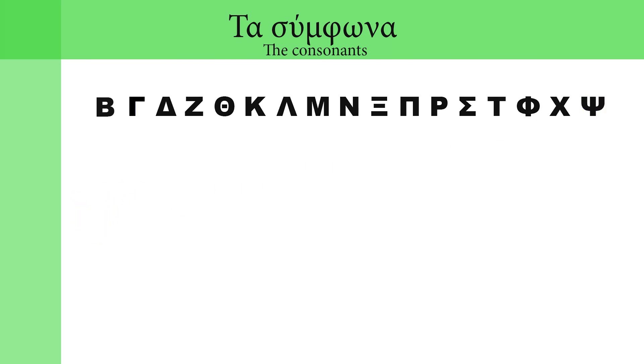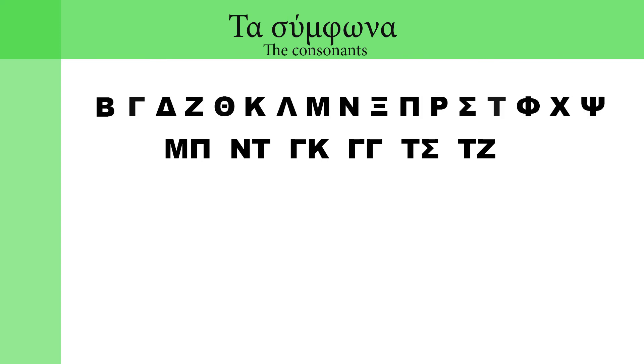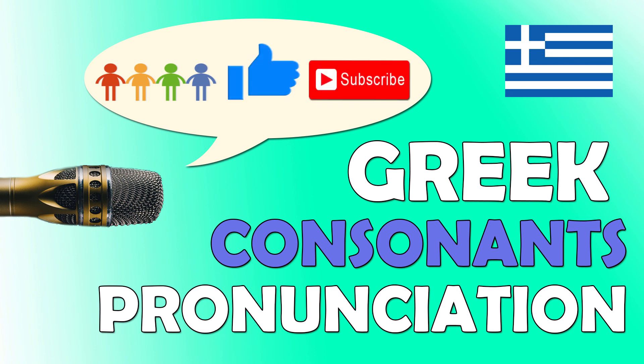So, that was it my friends! There will be one more video about the double consonants, and after that there's going to be an extra video — a review lesson where I will answer all of your questions about the consonants and give you some extra tips. After these five videos I'm sure that the Greek consonants are going to be so much easier for you. If you liked this lesson, share it with your friends, give it a thumbs up, and don't forget to subscribe to my channel for more! See you in the next lesson! Bye bye!